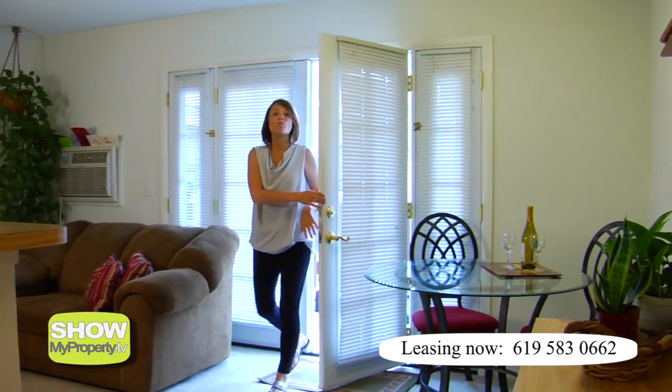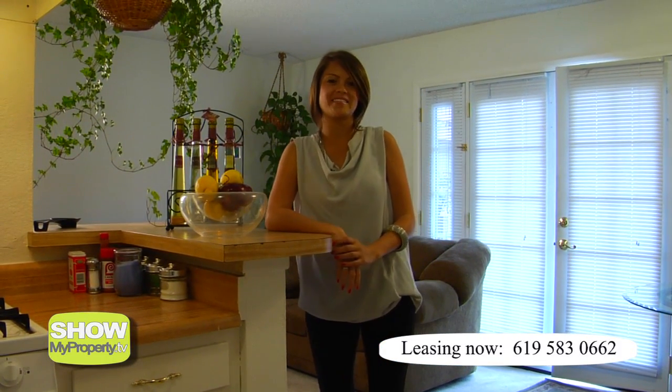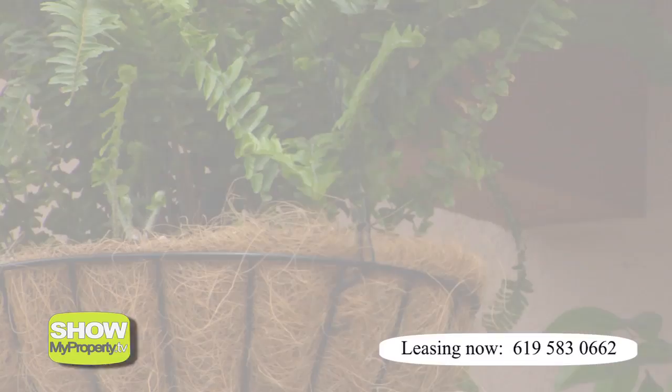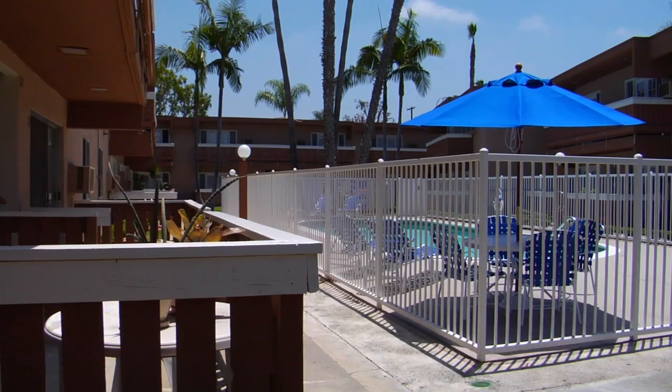Walking into this one bedroom apartment finds you in this open plan space with a living area, dining area and a full kitchen. The bedroom is bright and generously sized and comes with a spacious full bathroom. And check out this huge walk-in closet, great for shopping addicts like me. The apartments here come with a sunny patio overlooking the gardens or the pool.